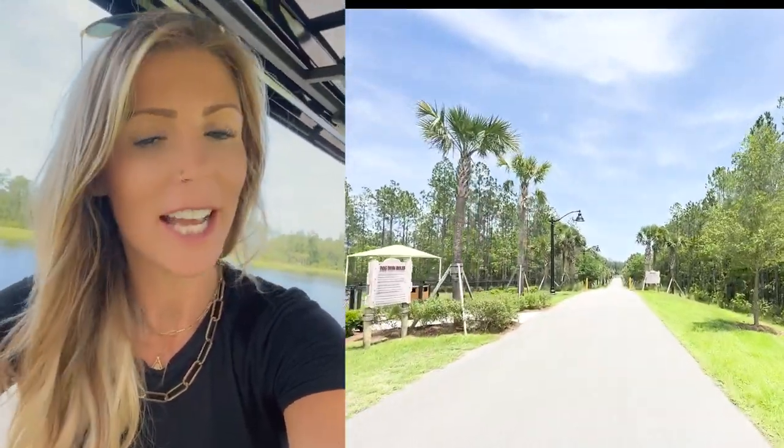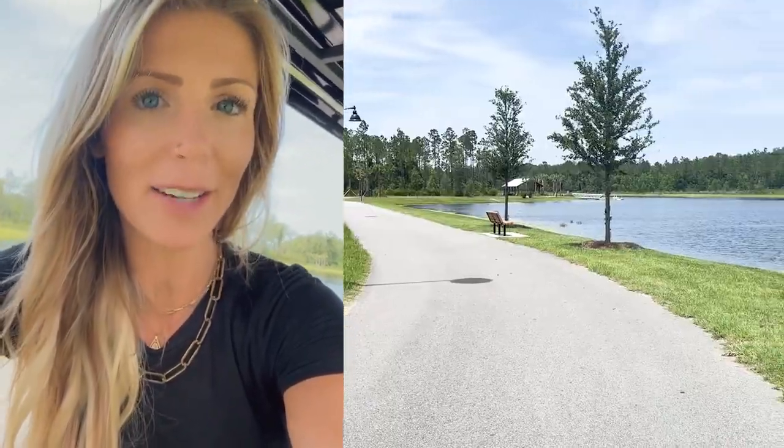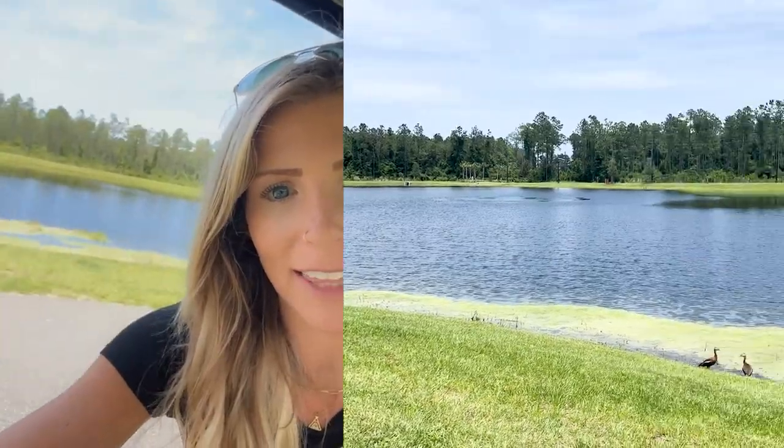All right, I'm driving my golf cart around and I just had to show you guys the Settler's Landing subdivision. It is so cool. There is a fishing pond right in the sub with a golf cart path and biking path all the way around it.